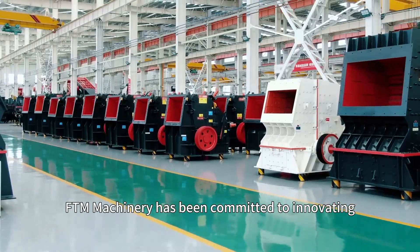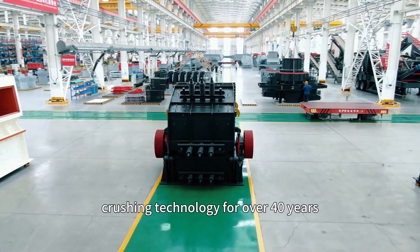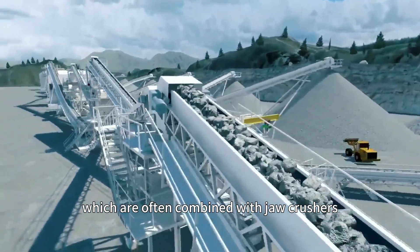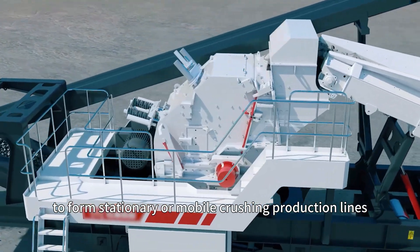FTM Machinery has been committed to innovating crushing technology for over 40 years. Various models of impact crushers are developed, which are often combined with jaw crushers to perform stationary or mobile crushing production lines.